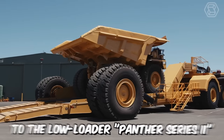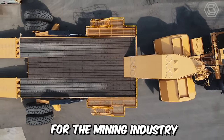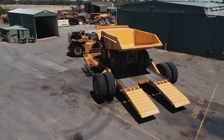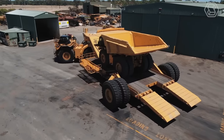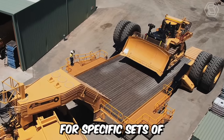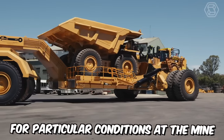Let's move on to the low-loader Panther Series 2, designed and manufactured for the mining industry with safety and ease of operation in mind. The overall carrying capacity of this advanced machine is quite substantial. Moreover, it can be customized for specific sets of earth-moving and mining equipment, as well as for particular conditions at the mine.